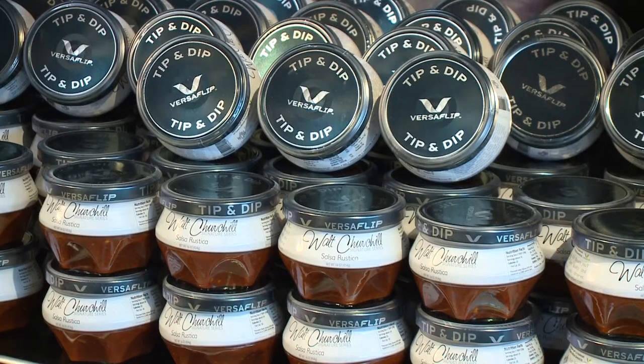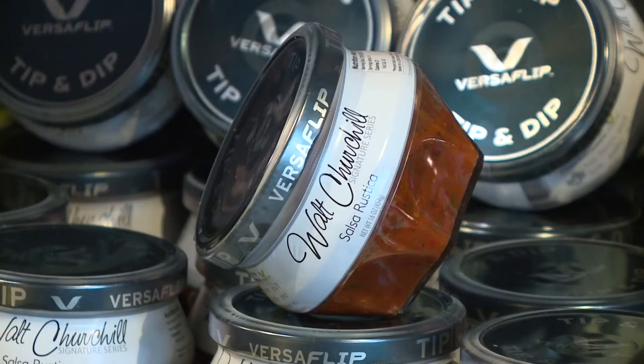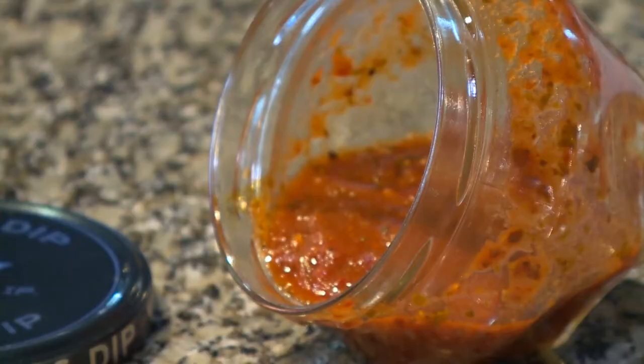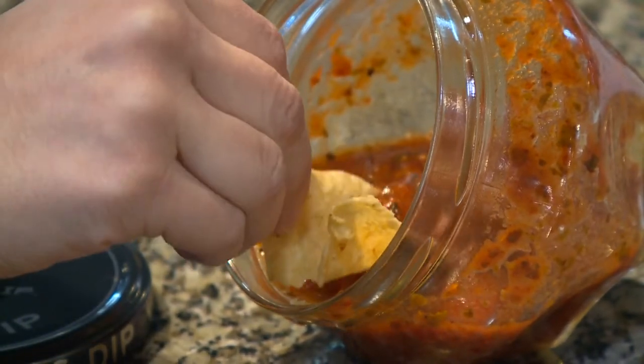OI is the world's leading maker of glass packaging, and the Versaflip is one of its latest designs. It's a multifaceted jar, and as you use the product and get down to the bottom, how hard is it to get the last few bits out? This jar tips — all you have to do is tip and dip right in.